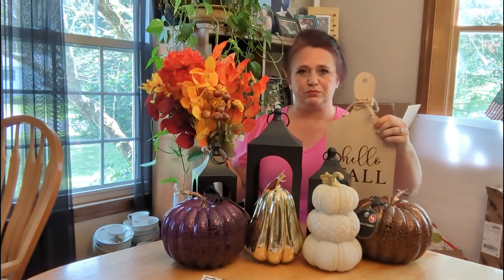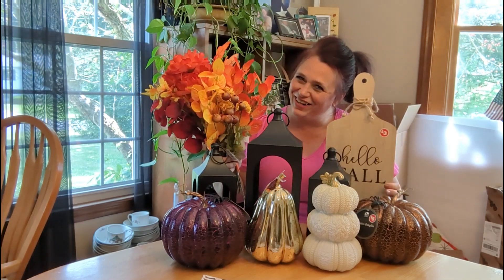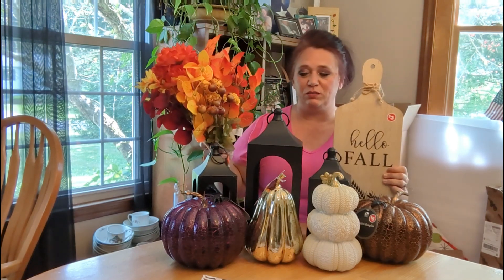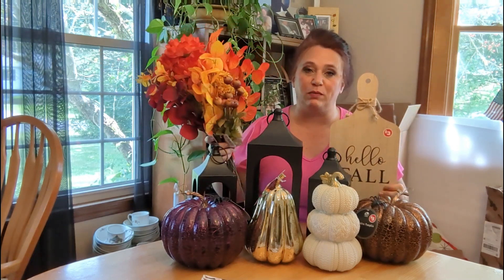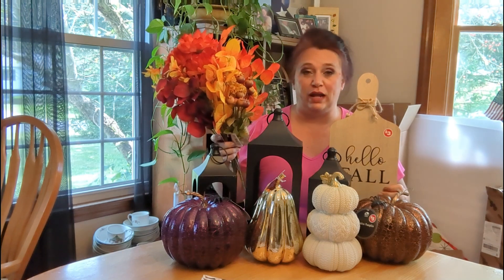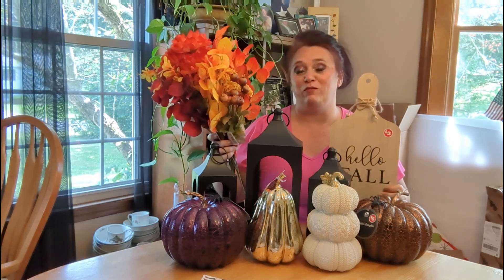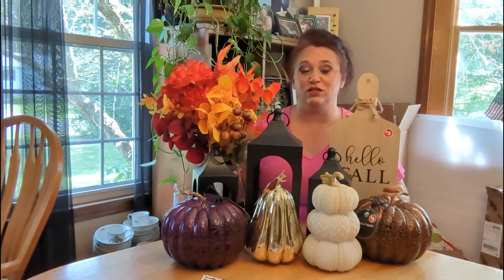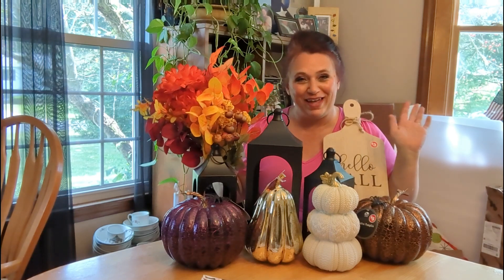So that was my whole haul — minus the wallpaper, which I think could be used for fall. It's just beautiful and I loved it, so I picked it up. I hope you have a blessed day, I hope you have more luck finding things in the stores than I did, and until next time I'll see you soon. Have a blessed day, bye!